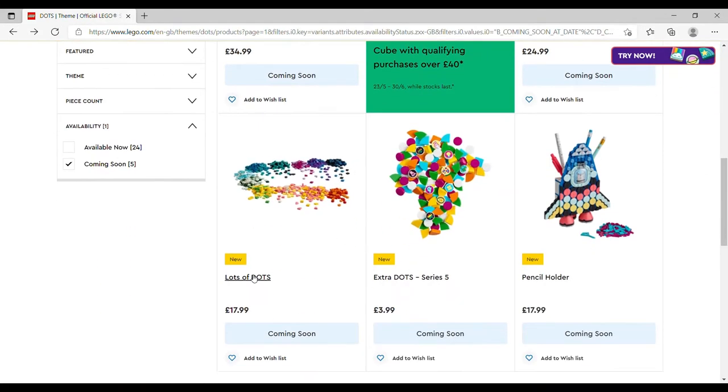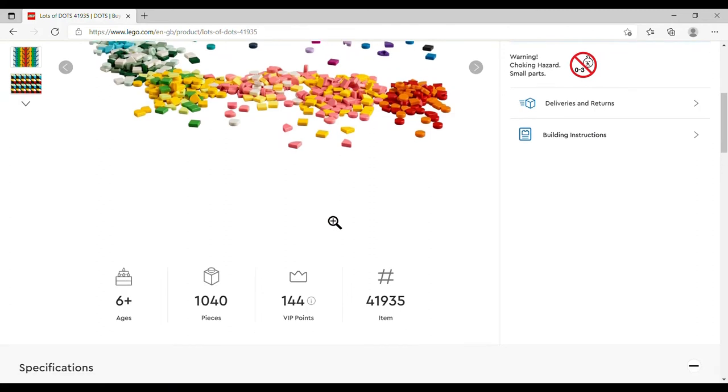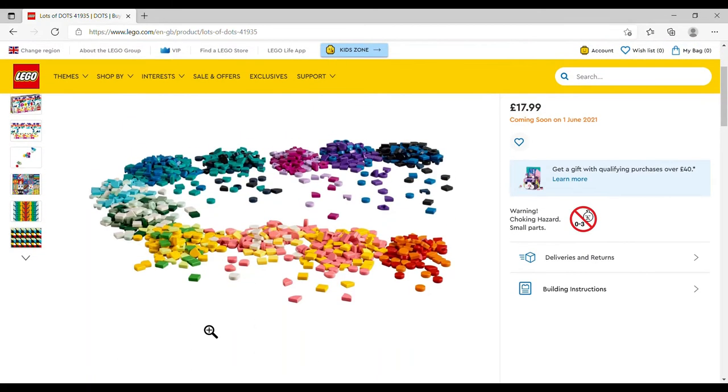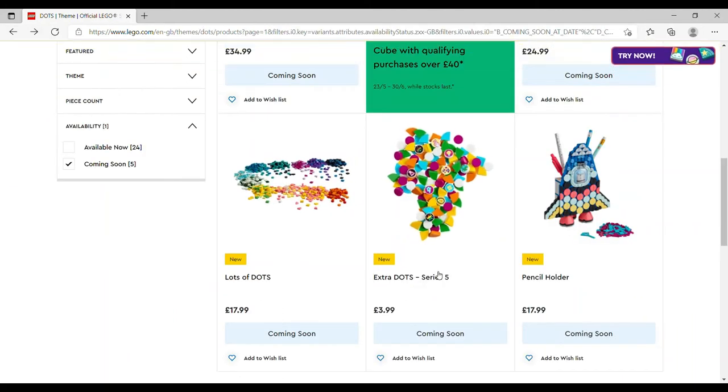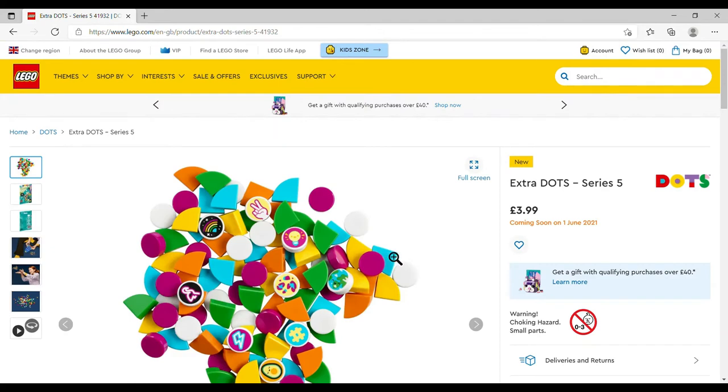There's a pack called Lots of Dots, £17.99, set number 41935 — and they weren't kidding: 1,040 pieces, just over a thousand little tiles for £18. That is going onto my wish list. They'll come in very useful. Then there's the Extra Dots Series 5 polybag, £3.99, set number 41932, 120 pieces total — I got some Series 1, but now I've seen the Lots of Dots I don't think I'll bother with this.